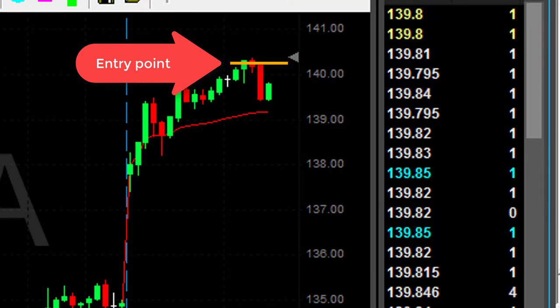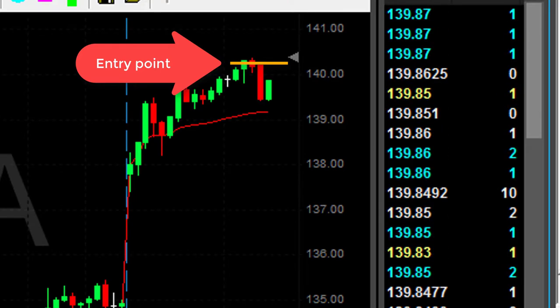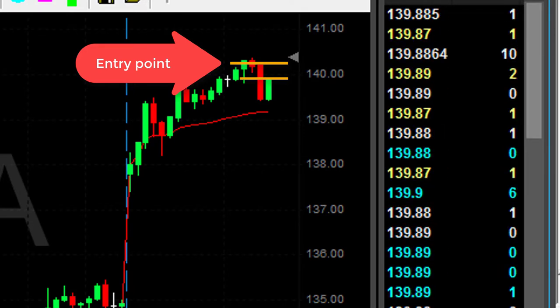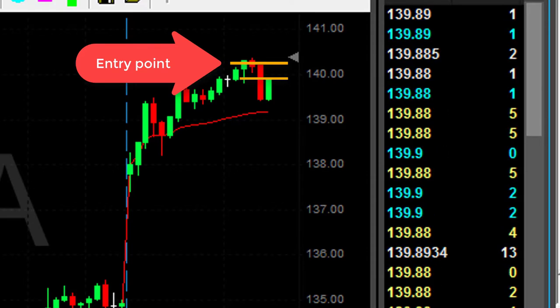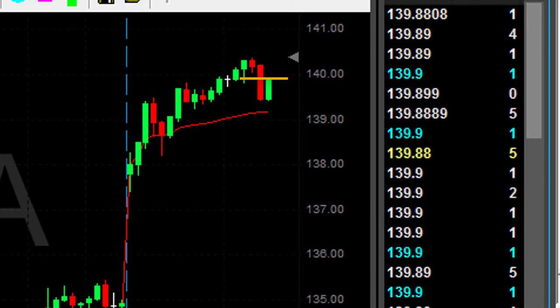It's a nice pullback. I'm actually clicking the button right now — I'm out. I moved out at 140. I'm taking a 20-something cent loss here, not a 70-cent loss which I had earlier. Don't ever, ever let these red candles move you out of a trade. You don't want to be removed out of a trade. If something like that happens, people who are using hard stops are being moved out of a trade like that. You always wait for a pullback.